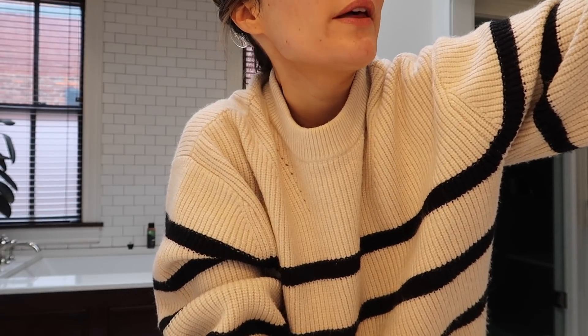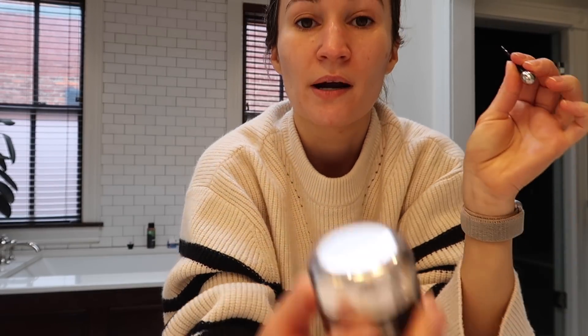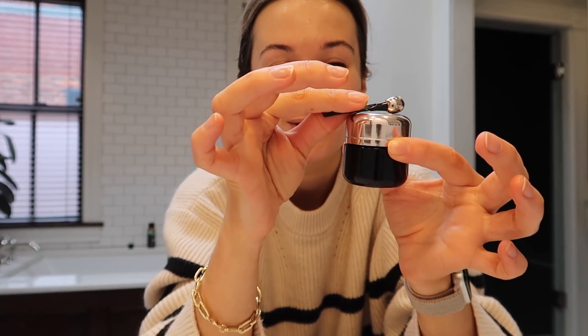Next up is the Chantecaille hyaluronic acid serum — there's no scent in the iS Clinical by the way, whereas the SkinCeuticals has a faint hot-dog scent. The Chantecaille has a faint rose scent. Then I go in with the La Mer Eye Concentrate. It's beautiful — the texture is probably the best texture in an eye cream type of product and it comes with a fun little tool. Is it worth the price though? I don't think the results will be dramatic, but it feels incredibly beautiful — the perfect balance of hydrating and moisturizing, very silky. The tool is nice because you can do a little lymphatic drainage with it and it's cooling.